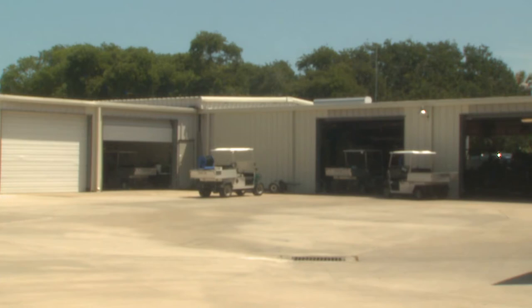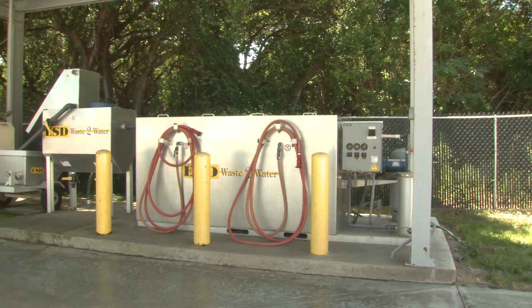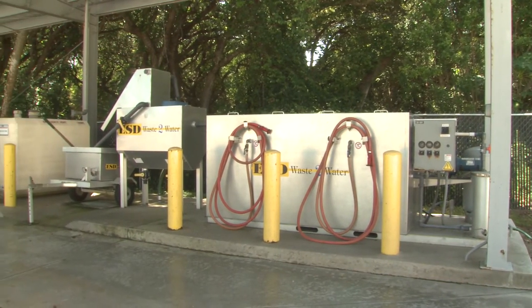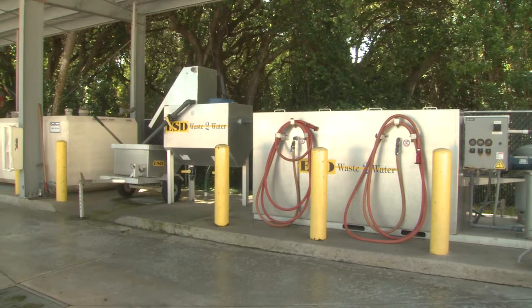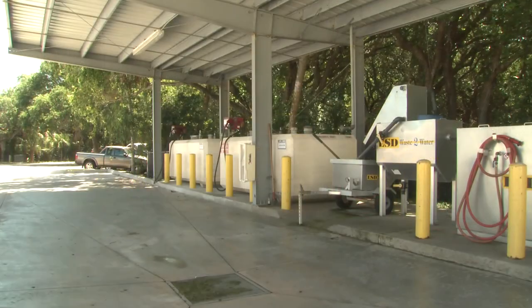We also installed a fuel wash down center. We moved our fuel pumps and installed a new ESD center, which is used for wastewater recycling. We wash off our equipment, it filters out the grass, and we recycle the water to continue washing our equipment down on a daily basis.